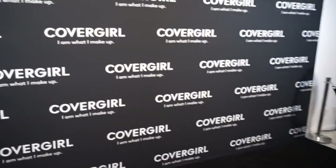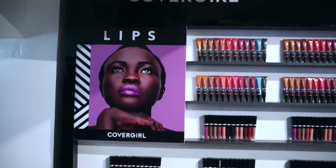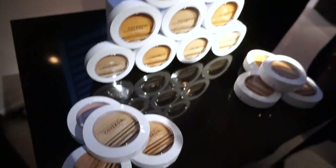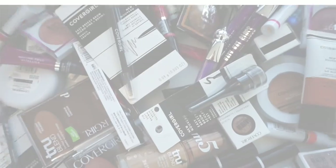Alright guys, come on in — this was the event. So amazing. All of the new products, all of the influencers. This wall had all of the new launches and all the different colors; I just couldn't wait to play. We got to meet the new CoverGirls and I can't even tell you how inspiring it was to listen to these two. May — oh my gosh — she's 70 if I'm not mistaken. She is gold; I could not stop staring at her.